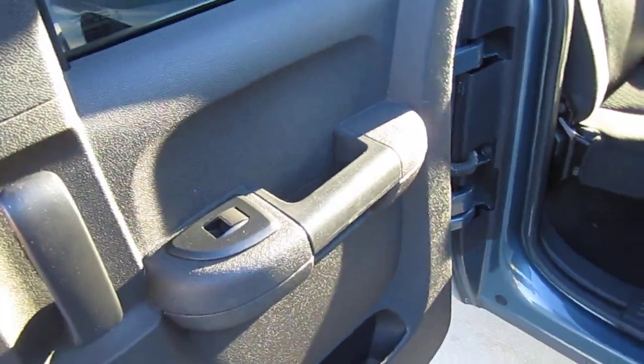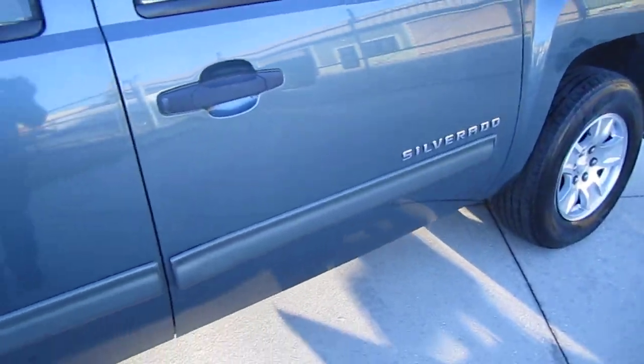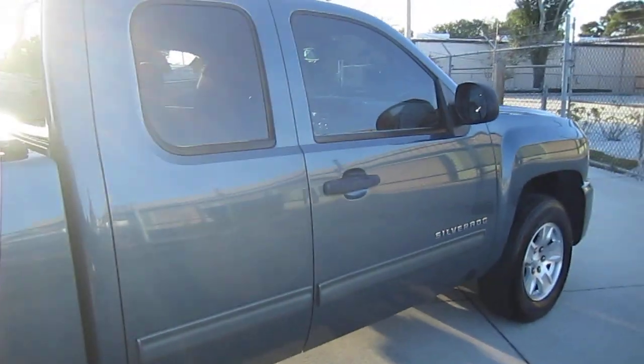There's plenty of space back here in the rear seat. These seats do fold up, so you have plenty of cab space. You also have the extended rear door here and power windows throughout — power windows, locks, and mirrors are the power options. We also have nice body side moldings to protect against door dings and dents.